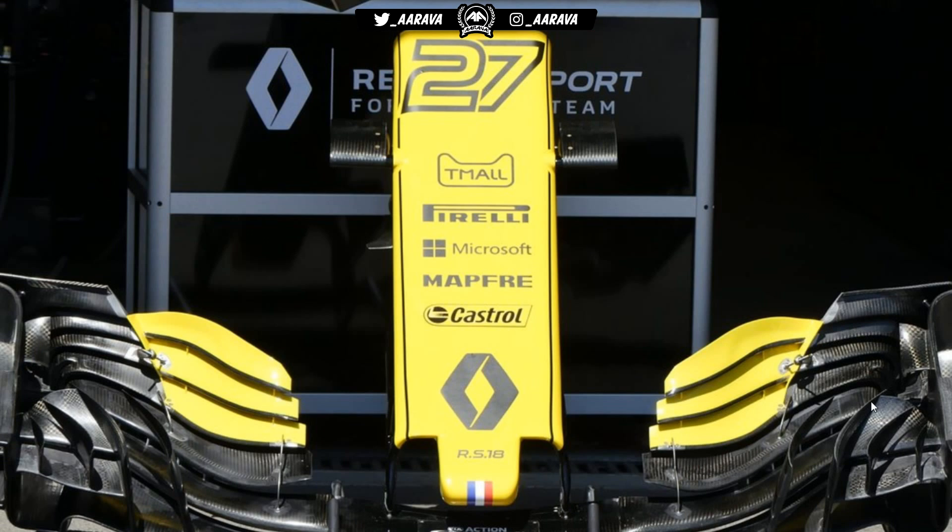Going back to Renault — a slightly different front wing configuration for them. Instead of these three flaps very aggressively swooping upwards and arching further back to control airflow, like the Haas they're trying to trim it down a little bit, bring everything more forward. So trying to cut drag wherever they can while still maintaining the intricacy and detail in terms of chucking air to the side of the tires.